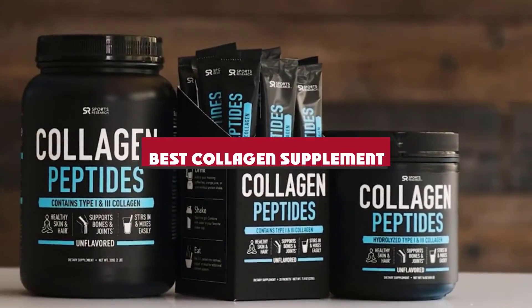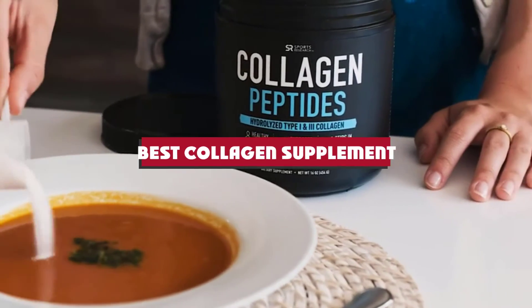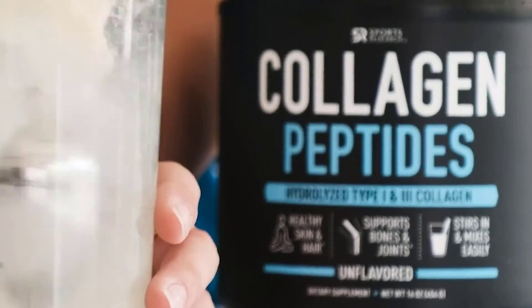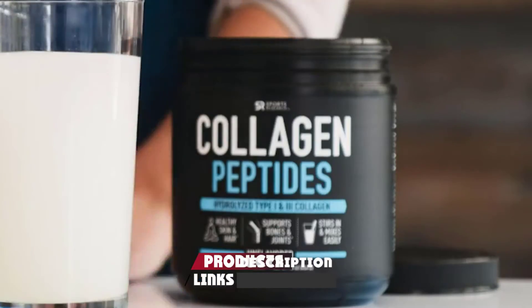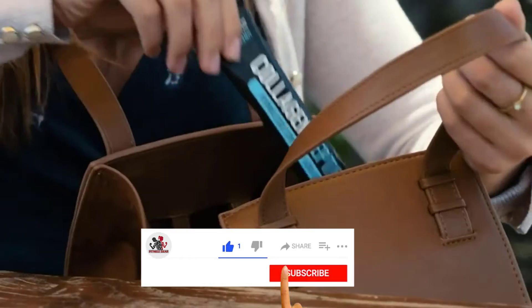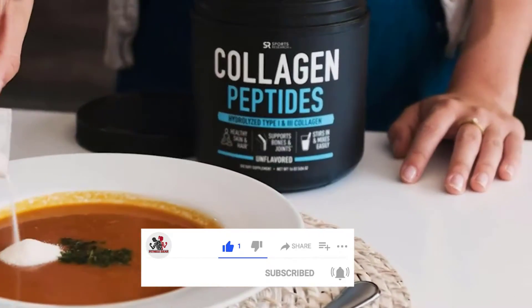If you're looking for the best collagen supplement, here's a list you must see. We made this list based on our personal preference and sorted it based on their features, prices, quality, durability, and reputation of the manufacturers and customer feedback. We've also included options for every type of customer. So let's get started.